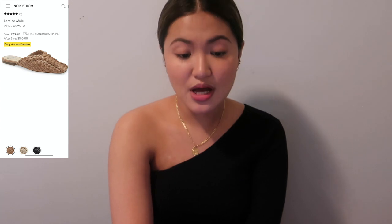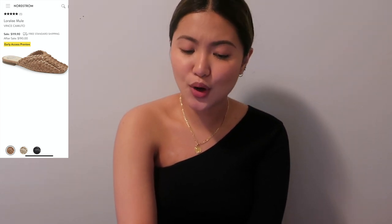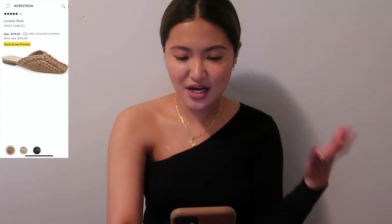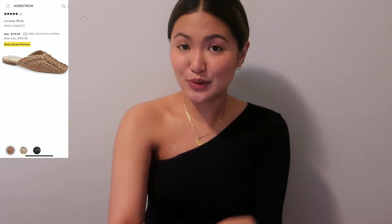The last shoe is the Laura Lee Mule by Vince Camuto — a $99 value for basically $120. It has a boho, beach, summer vibe with basket weaving in the front, but also comes in black for a more fall look. It comes in three different colors.